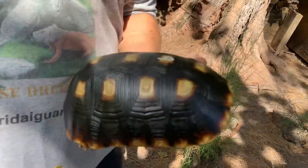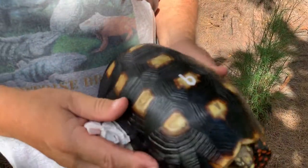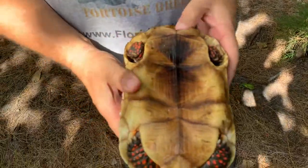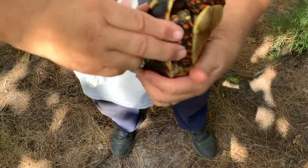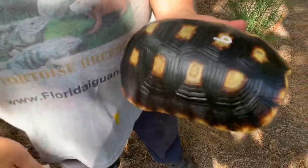These guys are just gorgeous. They're so smooth. Now this is obviously a young animal — this looks to be a five or six year old. This is a male. We've got a nice concave there. He's got some beautiful markings and everything. Just take a look at these guys' shells. Just amazing.